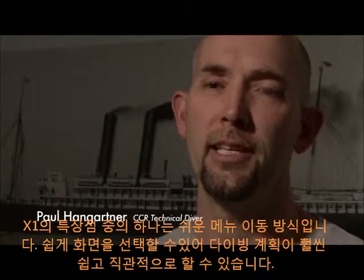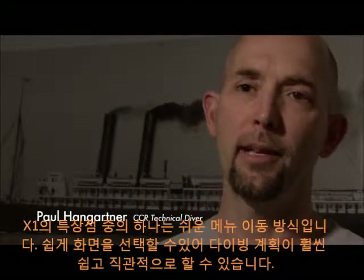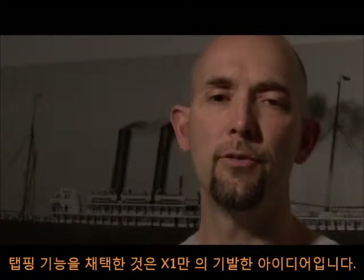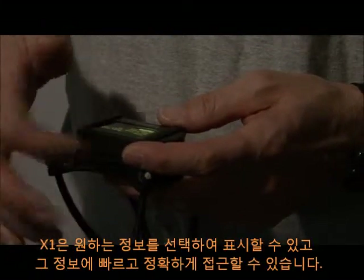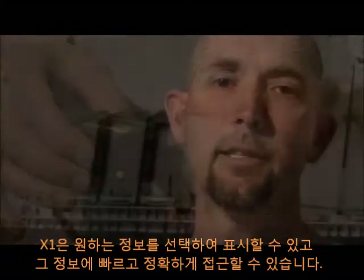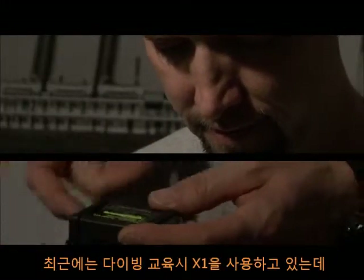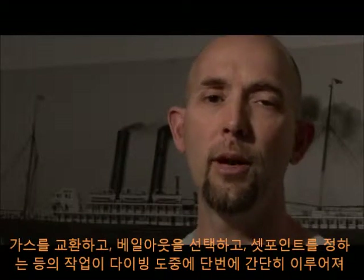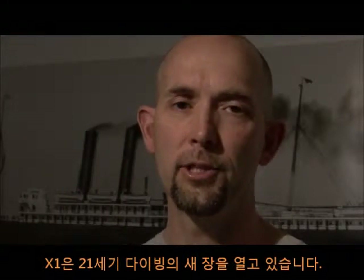One of the cool things about the X1 is the ease of navigating the menus. Easily selectable screens make dive planning simple and intuitive. Using the tapping feature on the X1 is simply a stroke of genius — it's easily and quickly handleable even with thick dry gloves. I can choose what information I want the X1 to display and access that information quickly and accurately. On a recent training dive, switching gases, switching bailouts, and switching set points were handled easily on the fly with no wasted effort, keeping task loading to a minimum. The X1 definitely brings diving into the 21st century.